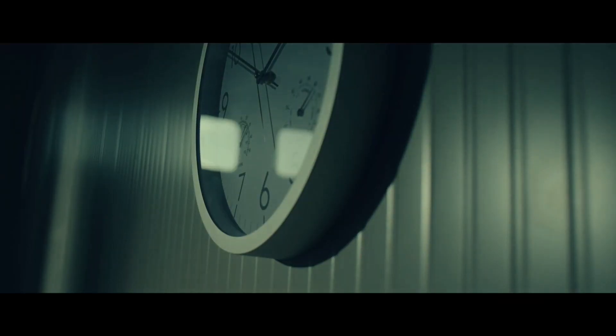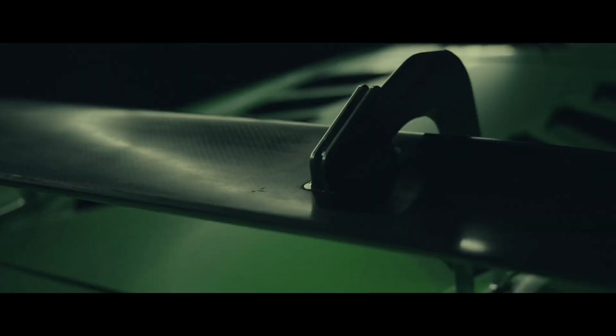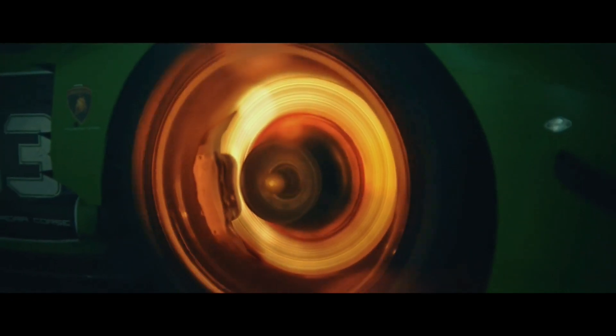Based on the thrill of the paddock. Based on lightweight carbonium and heavyweight braking control.